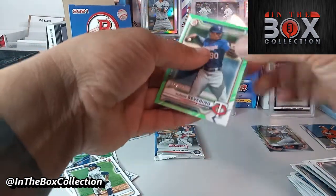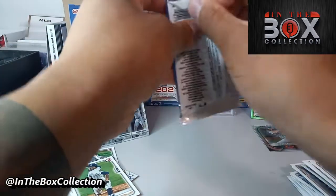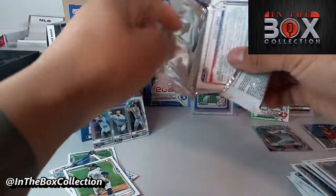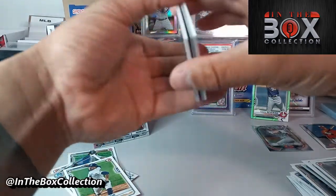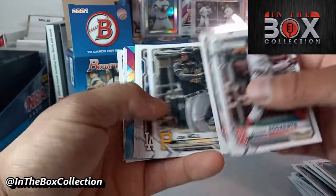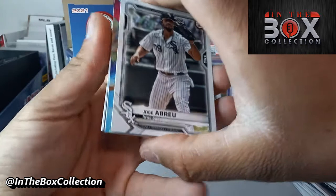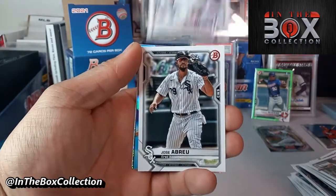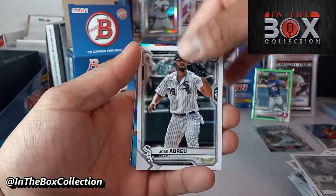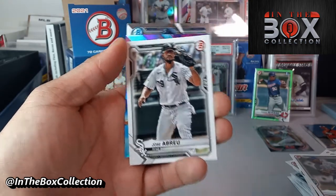We are approaching our last pack of the day of this 2021 Bowman blaster. Good luck to me — let me pull the Jason Dominguez, let me pull the auto, let me pull some fire, at least help me out with the checklist. There's a Futurist in there! Mr. Xander Bogaerts, Paul Goldschmidt, Mookie, Alex Bregman. We'll save the hit for last, see if we can give a little bit of excitement.